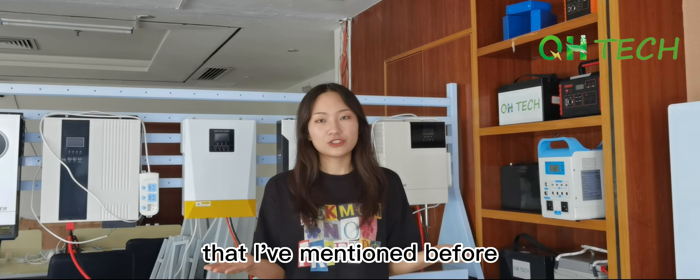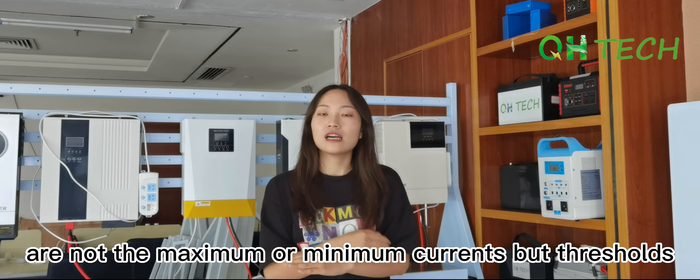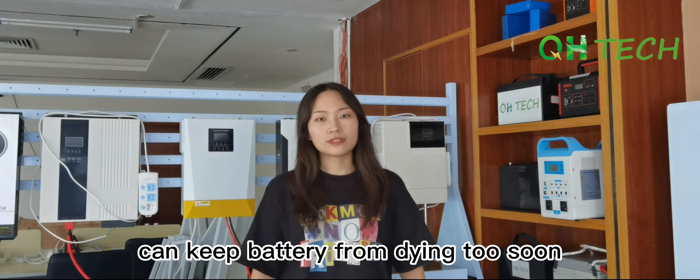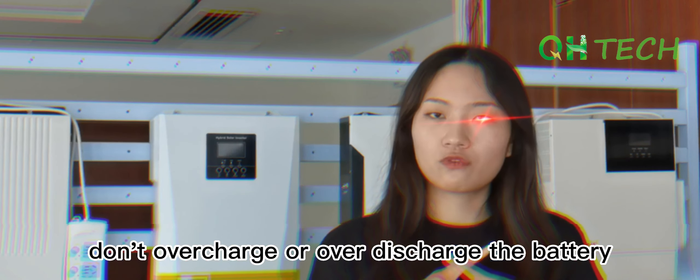Therefore, no matter the capacity of the battery is 100Ah, 200Ah, or something else, their voltage range is actually the same. And don't forget, the DC here means direct current.